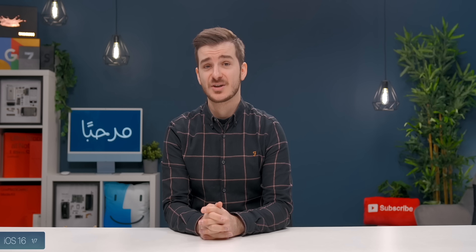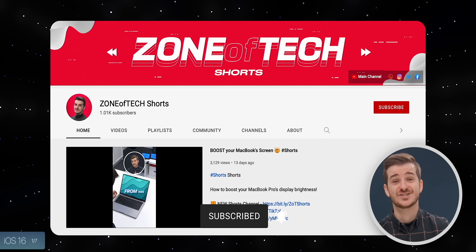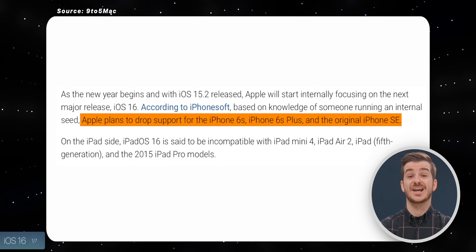I'm pretty sure there are going to be far more changes than just these, so do make sure to subscribe to our brand new Zotof Tech Shorts channel, as we'll have plenty of iOS 16 tips and tricks on there. Also, iOS 16 is set to drop support for the iPhone 6S and the first-gen SE.